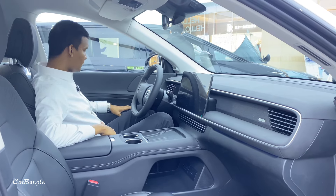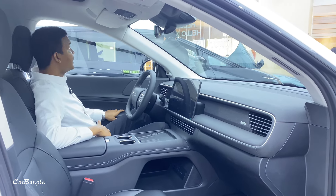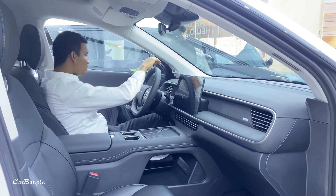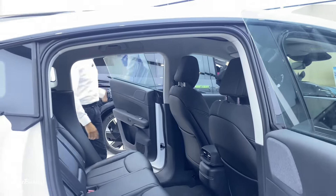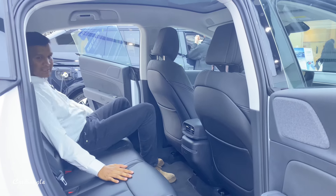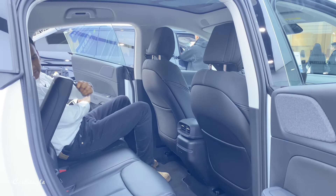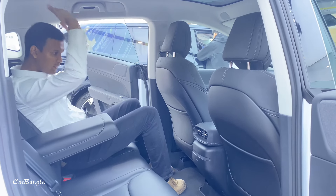We have a second row. It's a very luxurious finish, but there are good quality materials used. There is a lot of luggage space.